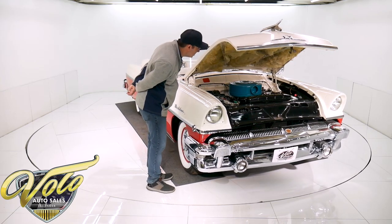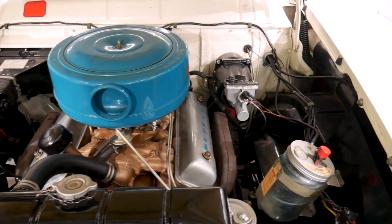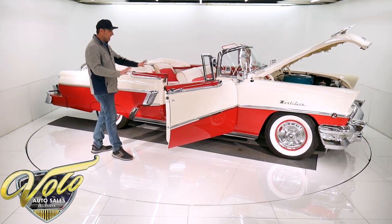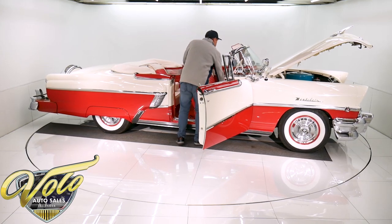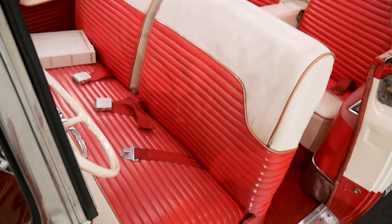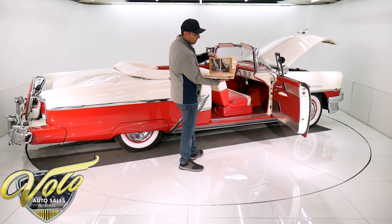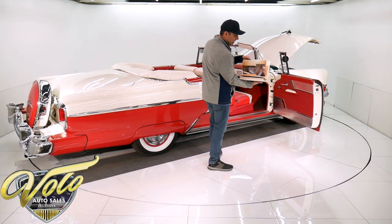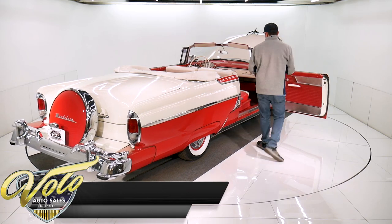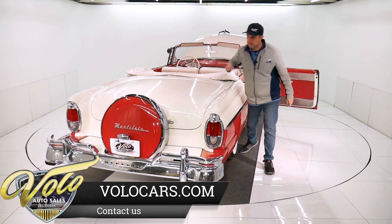Everything in here was restored. It has the glass washer fluid bottle. The interior has been redone — all the chrome and stainless trim along with all the upholstery. The dash, the knobs, the instruments — it's all excellent. It has seatbelts front and back. And we have a photo album of the whole restoration process. When you really see what someone went through to make a car look this beautiful, it really makes you appreciate all that work. I love the little light — the mercury head lights up when the doors open.